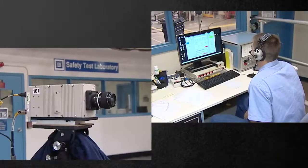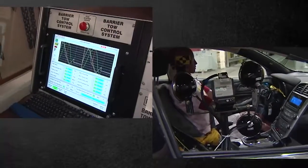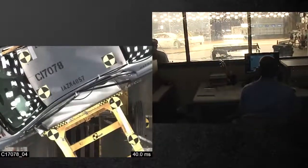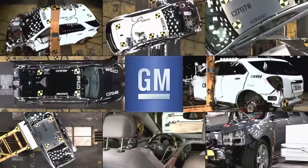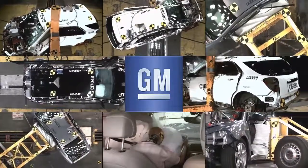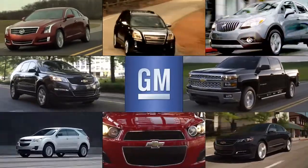Over the past 90 years, one thing has remained unchanged: GM continues to develop and use the most advanced technologies available to deliver customers the safest vehicles possible.